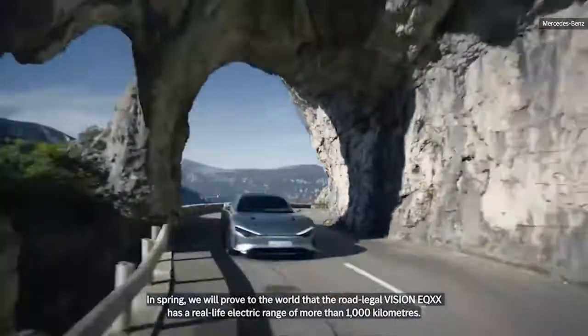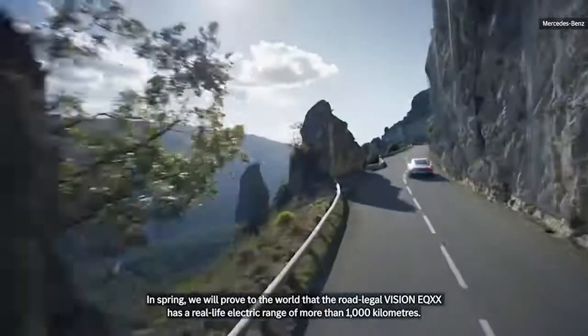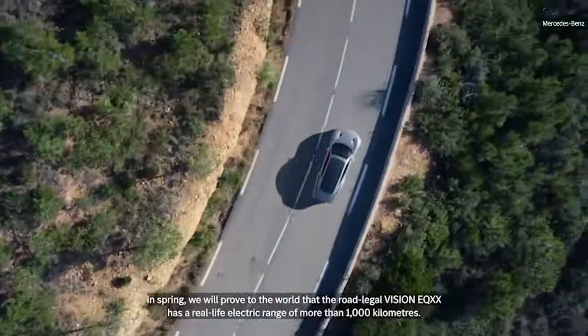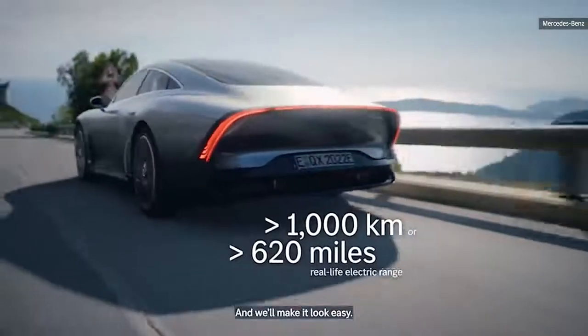In spring, we will prove to the world that the road-legal Vision EQXX has a real-life electric range of more than 1,000 kilometers. And we will make it look easy.